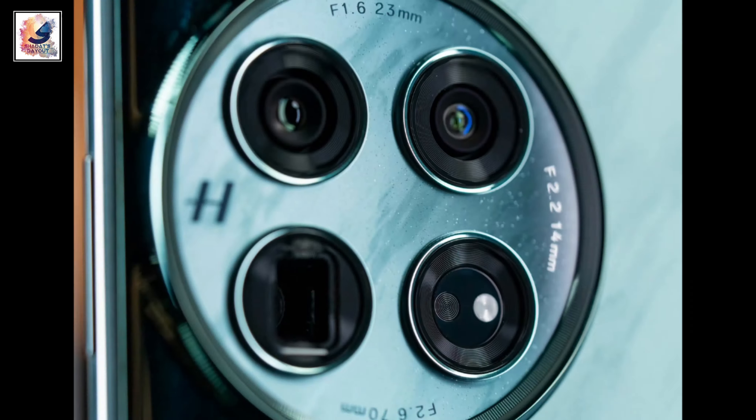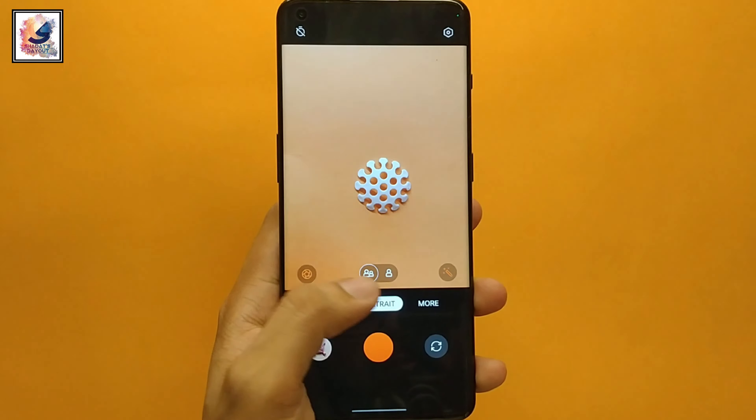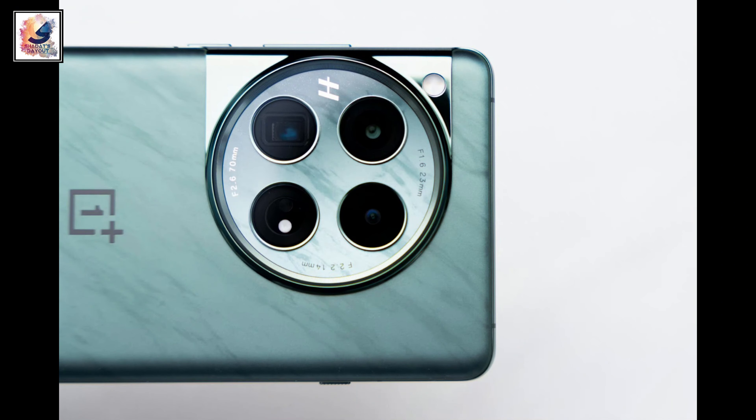Both the OnePlus 12 and OnePlus 11 feature a triple camera setup with a 50-megapixel main camera and a 48-megapixel ultrawide sensor. However, where the OnePlus 11 comes with a 32-megapixel 2x portrait telephoto camera, the OnePlus 12 comes with a larger 64-megapixel 3x periscope telephoto camera.